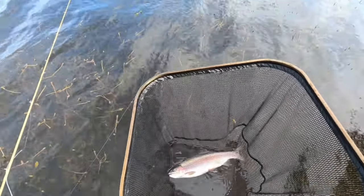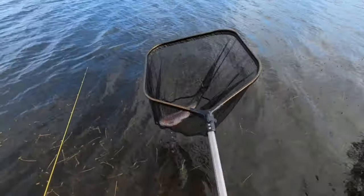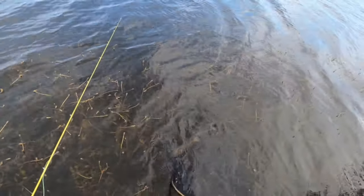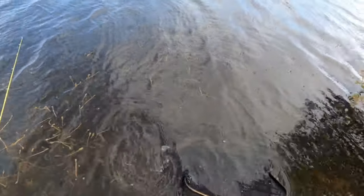Cracking wee fish - let's get them back. There it goes.